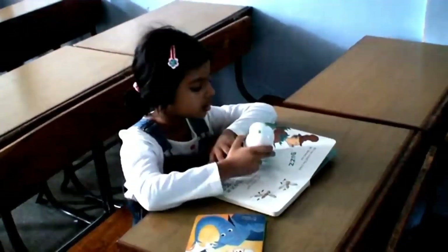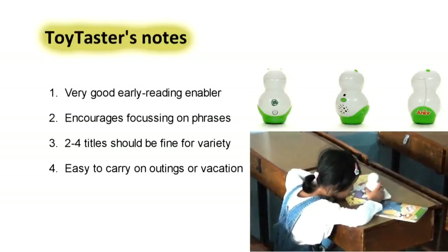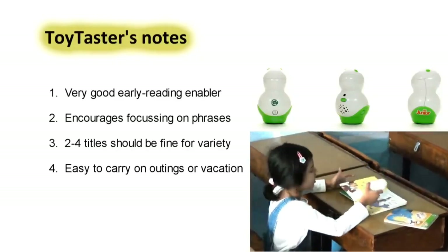Tag Junior itself comes with two books and subsequently you can build the library from a selection available at LeapFrog. That's all for now. See you soon.